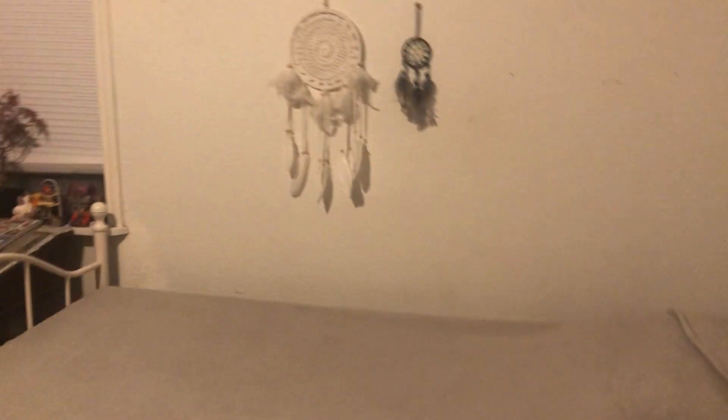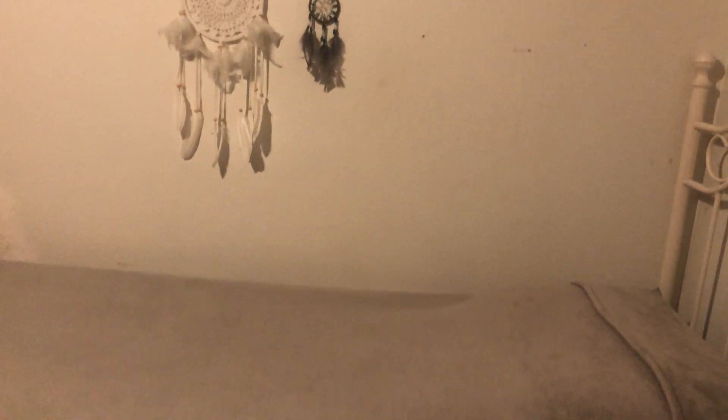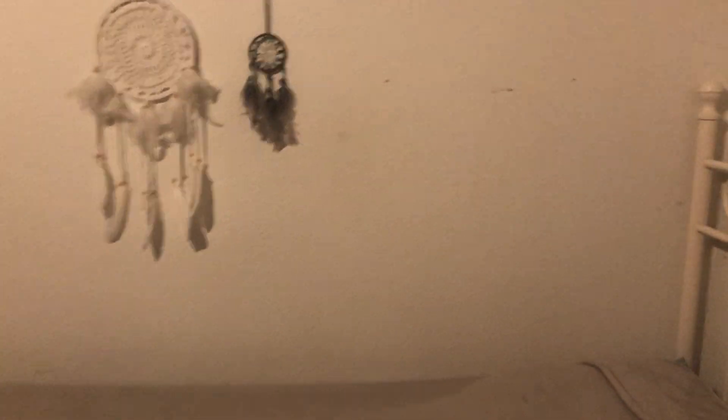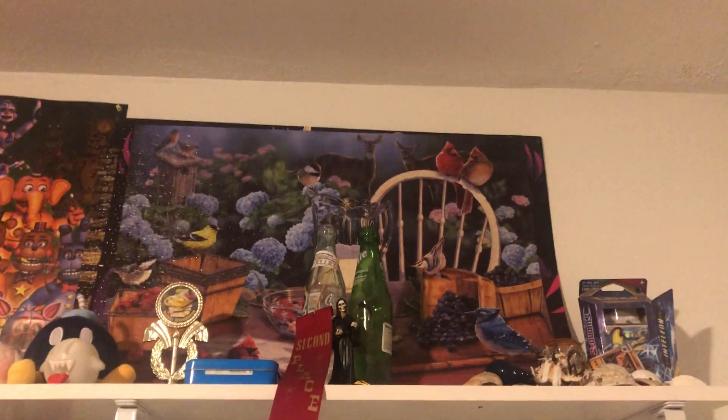Some boxes, my bed — a little boring. I keep these dream catchers, and believe it or not they actually do work. I used to have one but it wasn't strong enough because I started having nightmares again, so I bought another one and I haven't had a nightmare since. Now they're more like realistic dreams — not scary.